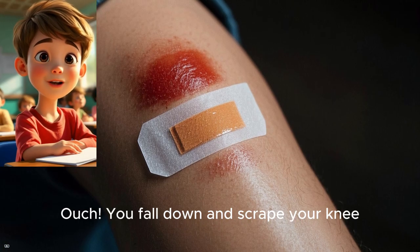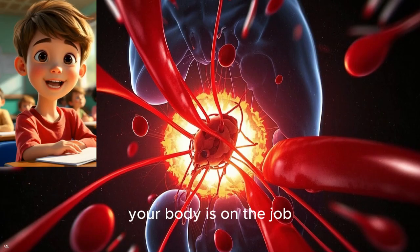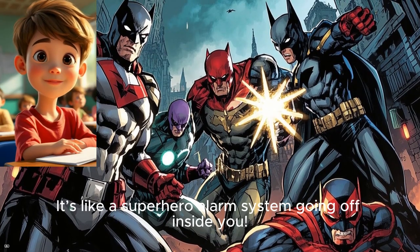Ouch! You fall down and scrape your knee. You look down and see red — it's bleeding. But don't worry, your body is on the job. The moment your skin breaks, your body goes into action mode. It's like a superhero alarm system going off inside you.